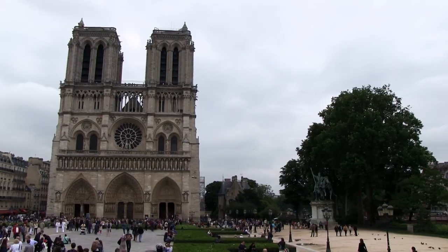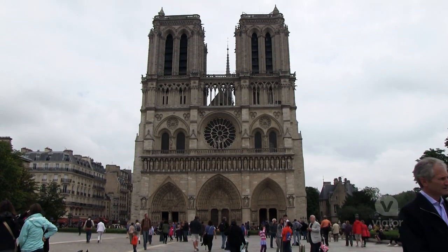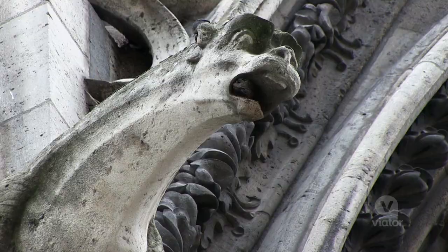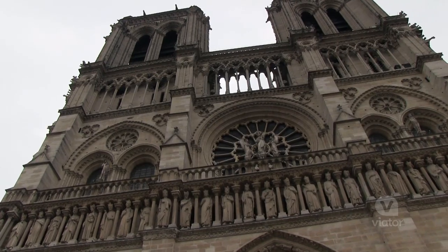The Notre Dame Cathedral. This building is impressive. I've seen it in books all my life, and here we go in real life. My favorite part is around the side — that's where all the gargoyles are hanging over. This is one of the best examples of French Gothic architecture.